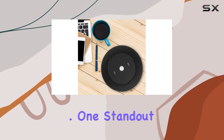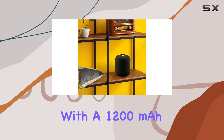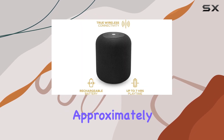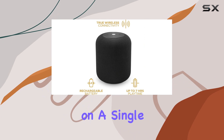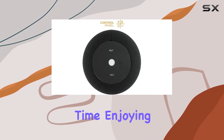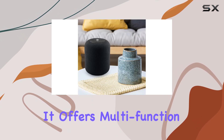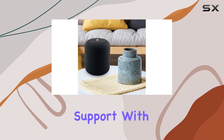One standout feature is the rechargeable built-in battery with a 1200 milliamp-hour capacity, providing approximately seven hours of playtime on a single charge. The quick two-hour charging time ensures you spend more time enjoying your music and less time waiting.